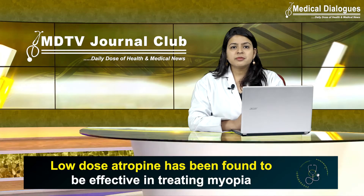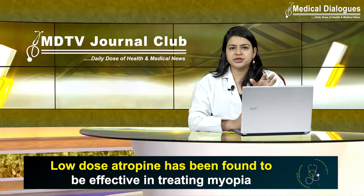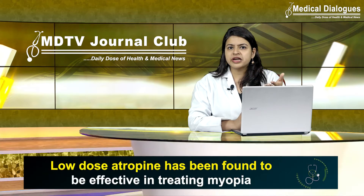Nearsightedness, or as we all call it myopia, is a common vision condition in which you can see objects that are near to you clearly, but objects that are farther away are very blurry. It occurs when the shape of your eye causes light rays to bend — that is, refract incorrectly — focusing images in front of your retina instead of on your retina.